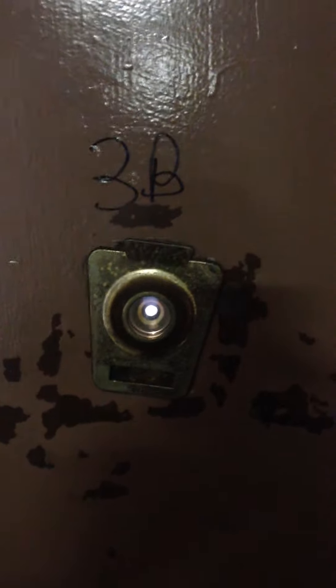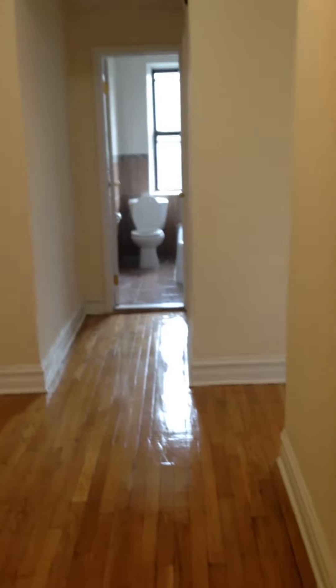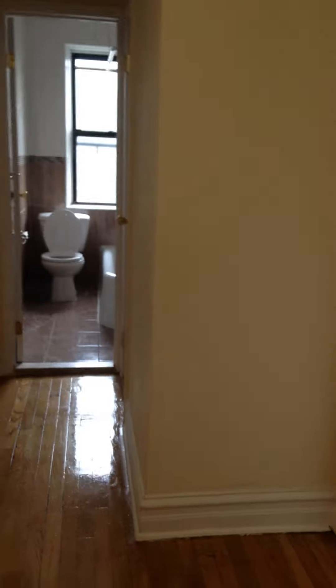Here we are at apartment 3B, 267 Ovington Avenue. It's one bedroom at $1,750 a month. This is a very nice unit, newly renovated — everything nice and beautiful, with hardwood floors glazed and shiny.